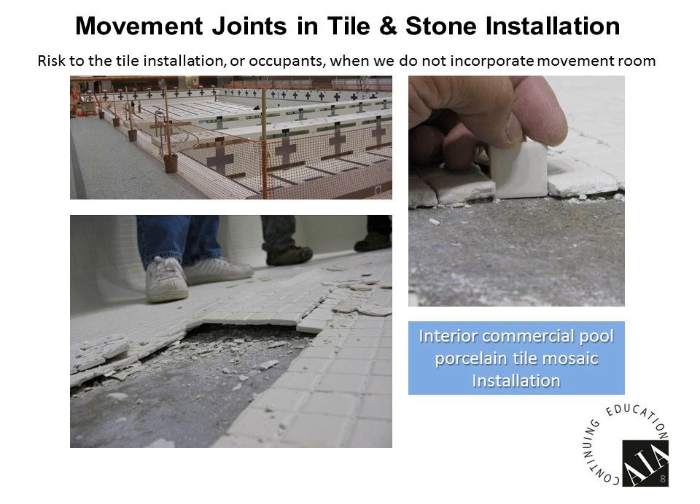Another example is in a swimming pool where people think the temperatures are consistent and porcelain tiles shouldn't move much. But in the lower left corner, there's quite a bit of tenting. Any structure is dynamically moving. If we had put movement room in this installation, we probably would have never seen this happen. In the upper right-hand corner, we scraped the grout out to show the joint is gone — there's no room for grout — and that's why the tiles are heaving up. The difference between the tile and the surface was great enough to cause the bond to break.